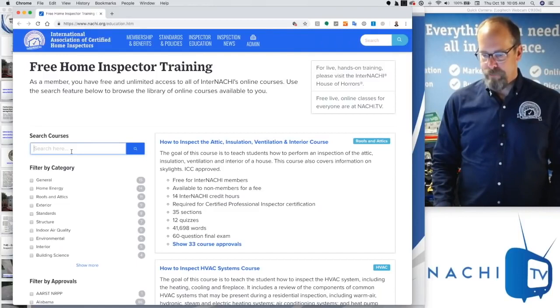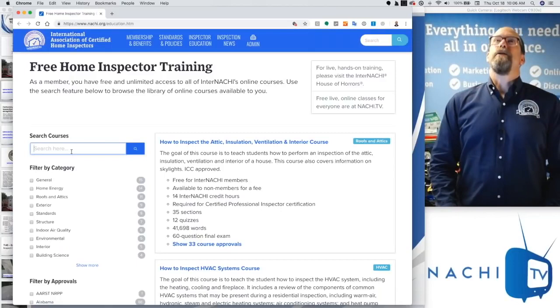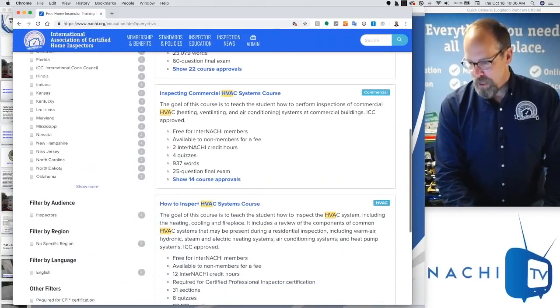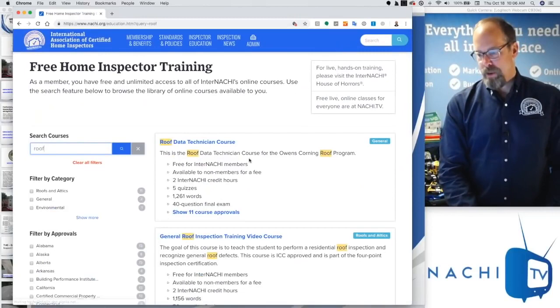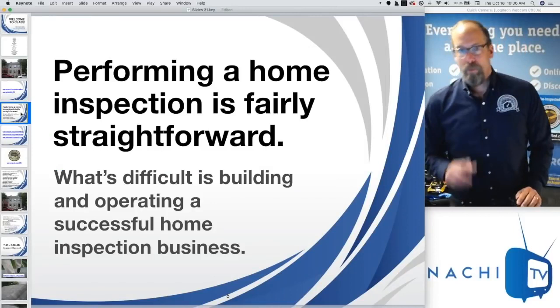Here is InterNACHI's free home inspector training. You can join InterNACHI as a member monthly or yearly and have access to all the online courses. If you want to learn about HVAC systems, type in HVAC and you get the HVAC training courses. If you want to learn about roofs, type in roof and there are several really good roof inspection courses. That's all on our education page at nachi.org/education.